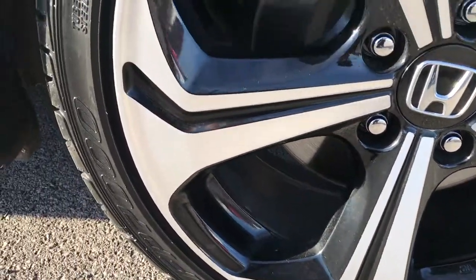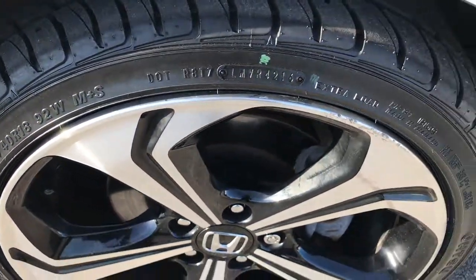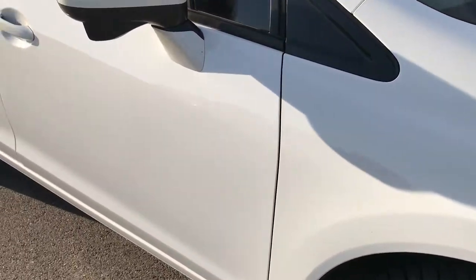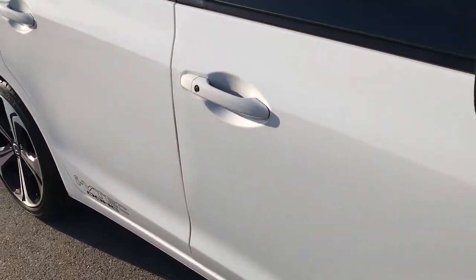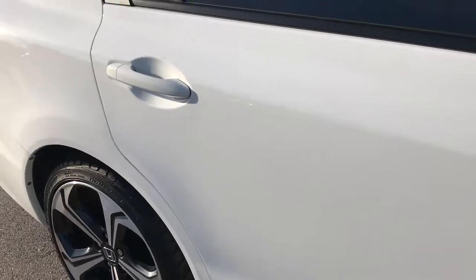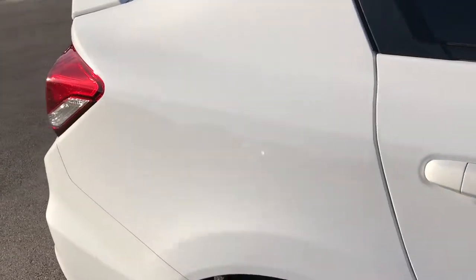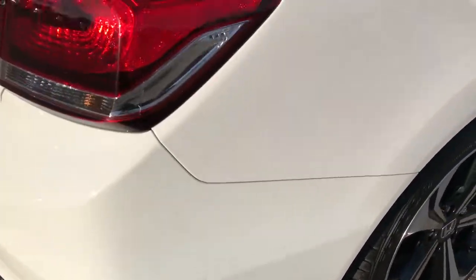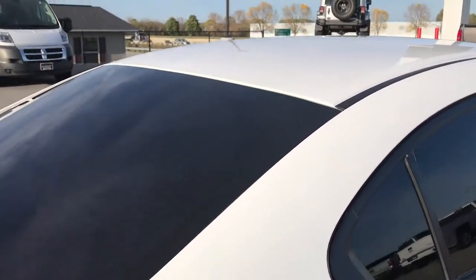The passenger side rim is in pretty nice condition — one tiny little scuff there but nothing major. As you go down this side of the car you can see just how clean the body is, how reflective and glass-like that paint is. We take these HD videos so if you are far away or just cannot make the trip down, you can still see the car, hear the car, and have confidence in the vehicle before you even get here.